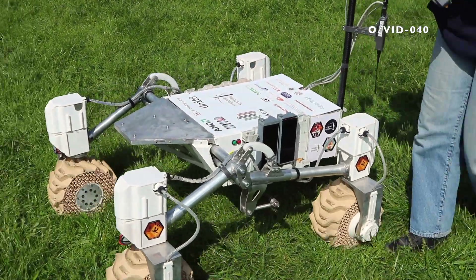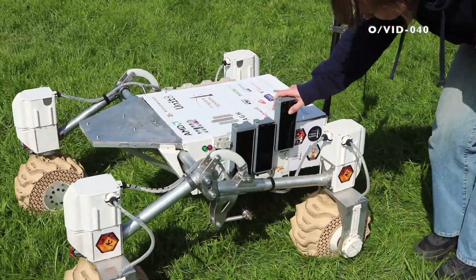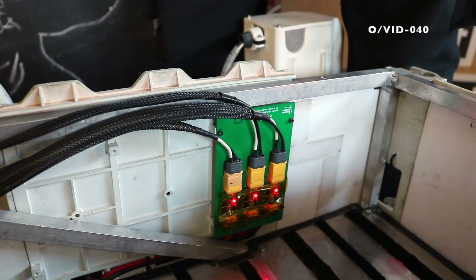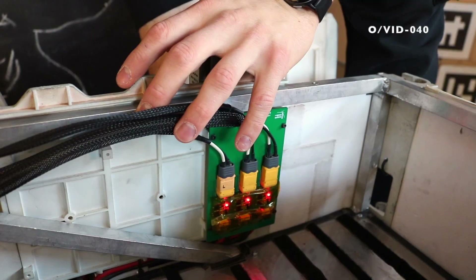Our power delivery system uses 6S lithium-ion batteries that are hot-swappable. They slide in and out of 3D printed mountings outside the rover. Each battery is equipped with a custom BMS to ensure safety and provide easy access to diagnostic data. We've developed a custom power distribution board that uses XT standard connectors for all onboard electronics. Each device has a dedicated breaker which prevents potential damage to the batteries.